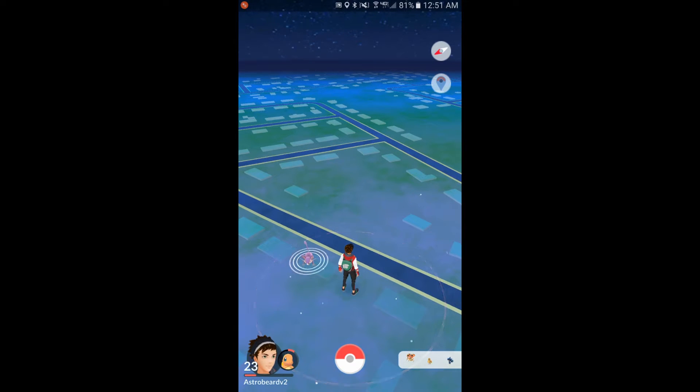Hey guys, Steve here with a new Pokémon GO news update. Today they came out with the Gen 2 update, finally adding in 80 new Pokémon and a lot of small, pretty good quality-of-life changes.